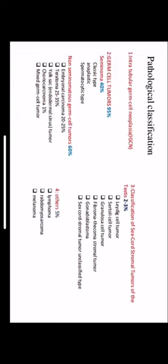Pathological classification of testicular tumors: intratubular germ cell tumors; germ cell tumors accounting for about 95 percent of all testicular tumors, of which seminoma accounts for about 40 percent and non-seminomatous germ cell tumors about 60 percent; sex cord-stromal tumors accounting for about 2 to 3 percent; and others. Seminoma may be classic, anaplastic, or spermatocytic type. Non-seminomatous types include embryonal carcinoma, teratoma, yolk sac tumors, choriocarcinoma, and mixed germ cell tumors. Sex cord tumors include Leydig cell, Sertoli cell, granulosa cell, fibroma-fibrothecoma, and gonadoblastoma. Others include lymphoma, rhabdomyosarcoma, and melanoma.